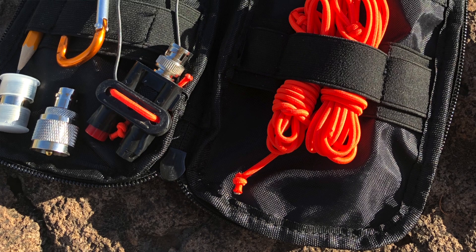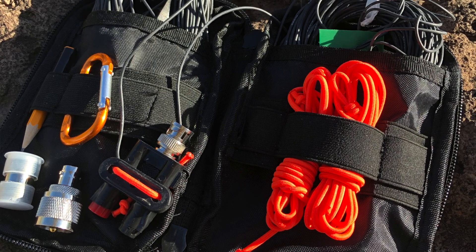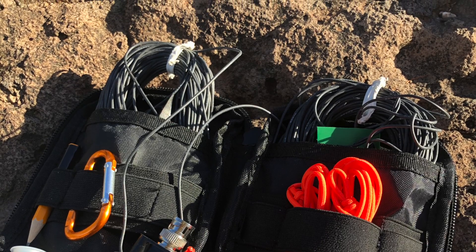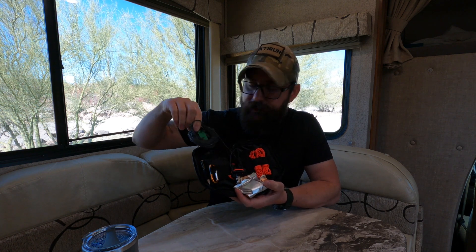My new go-to is this kit — this is the 40 meter build we're going to go through. I just have a couple of connectors in this bag, a small carabiner, a little pencil with duct tape or electrical tape to bind the wire where I need it, some cordage in case I need to tie off the ends, and the BNC binding post. Here are the 33-foot legs. Let's jump right into it.